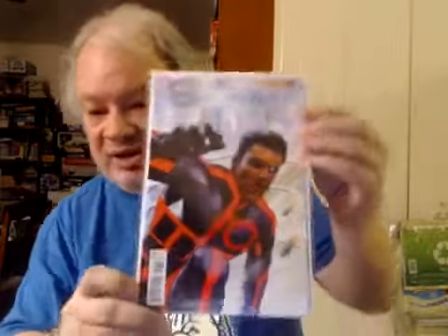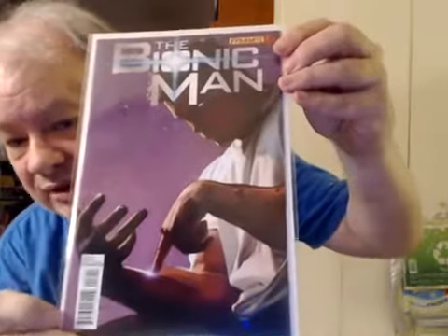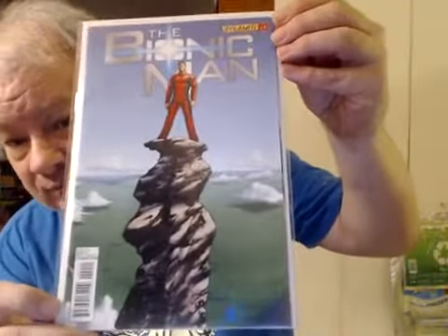Issue 17, main cover. Issue 18, main cover. Issue 19, main cover. Issue 19, main cover. Issue 20, 1-in-10 cover. Issue 23, main cover.